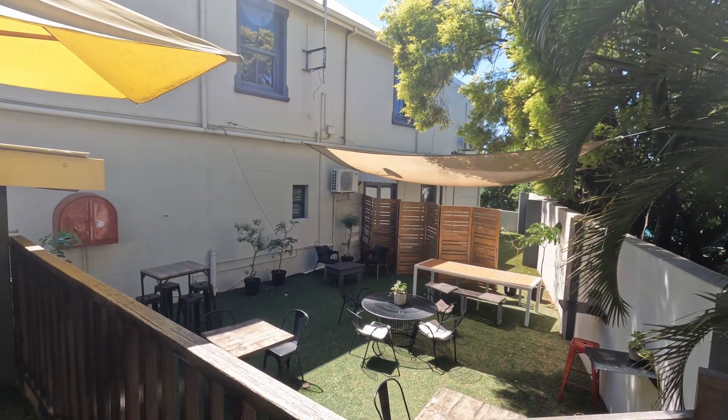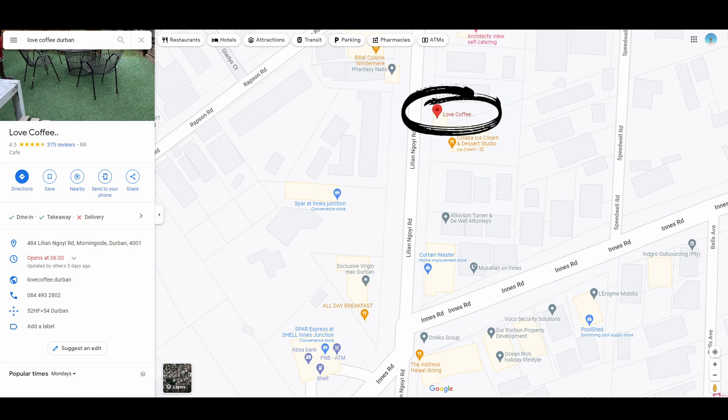On our way to the bird park we decided to stop at one of my old favorite coffee shops in my old neighborhood. This place is called Love Coffee. It's a quaint little coffee shop on Lillian and Gawley Road, just off Inners Road. They have obviously amazing coffee. We also ordered some food — they have some interesting things on the menu — so we'll fill up before we go to the bird park because we're going to do a lot of walking.